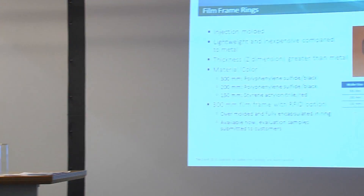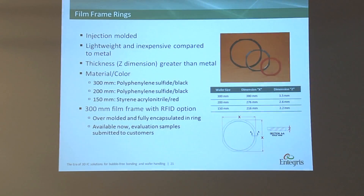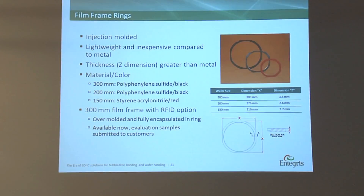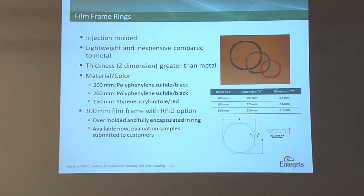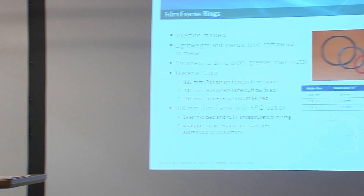There are two types of rings available: injection molded rings and metal rings. We are going to add low frequency RFID tags to the injection molded rings for identification, because once the wafer goes on a film frame, you lose your ID. So you need some sort of tracking device on the film frame.